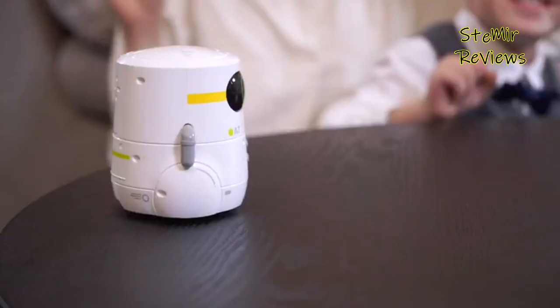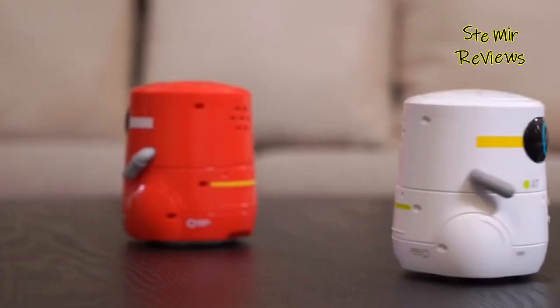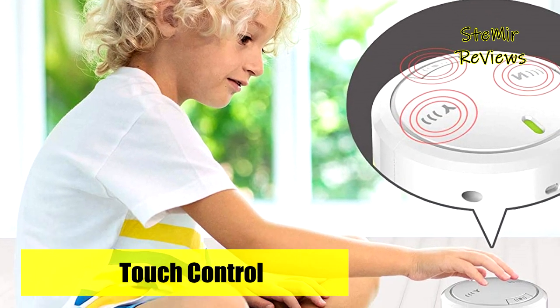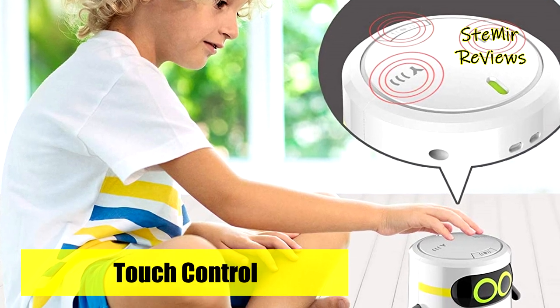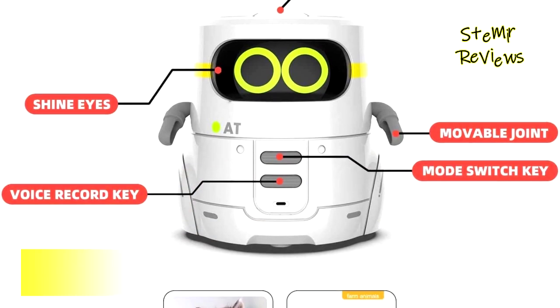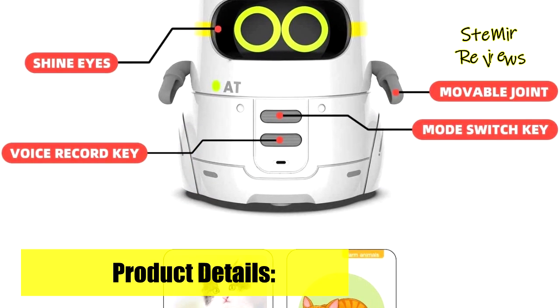This cool kids robot toy repeats everything you say. Press the talking recording button to enter record mode — you can record messages such as happy birthday. This little robot toy comes with 20 songs and can sing and dance, becoming your child's new dance partner to brighten their day.